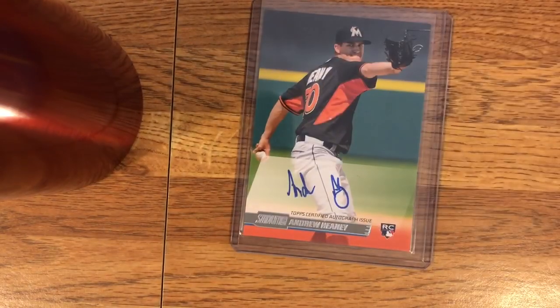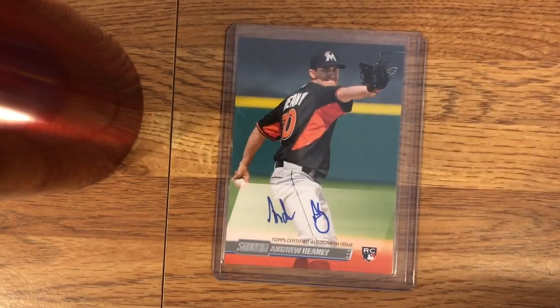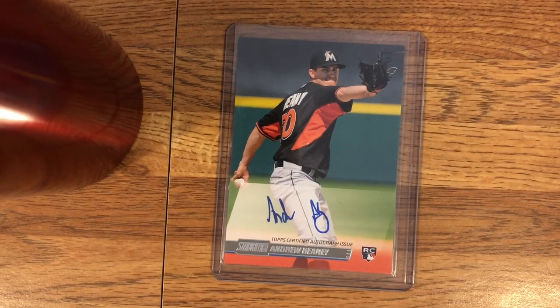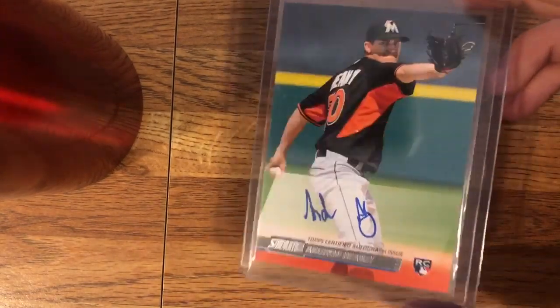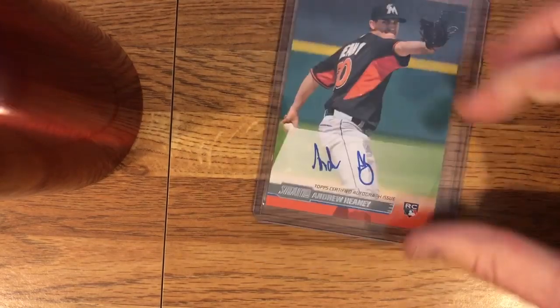This card shipped in this tiny envelope — like, the tiniest envelope you could possibly use. But it did ship free and I think it was $2.70. So this guy — Andrew Heaney, you know, he's injured all the time, and he's 27 or 28 or something now. He's not really young anymore, but he's good when he plays. We'll see what happens with him. This is a nice card — another nice card from Stadium Club. No surprises there.